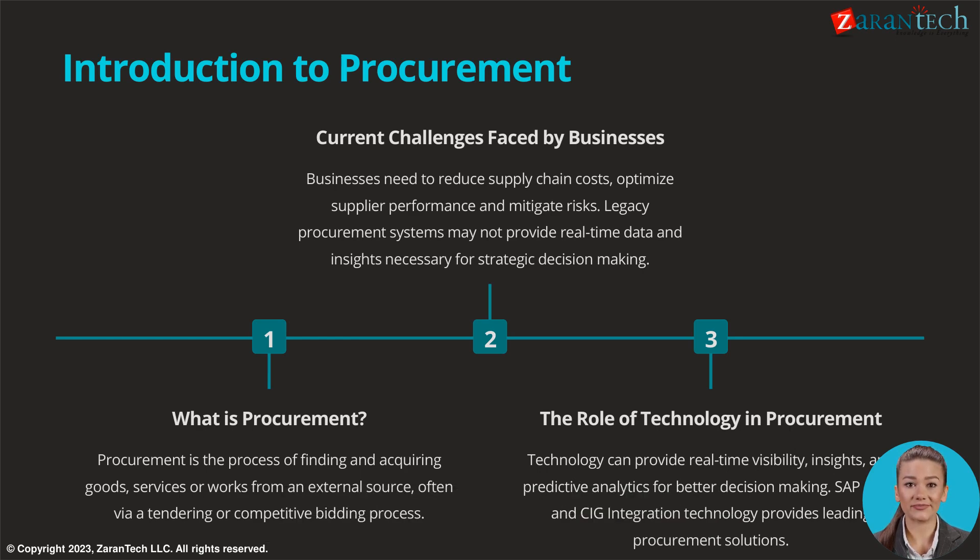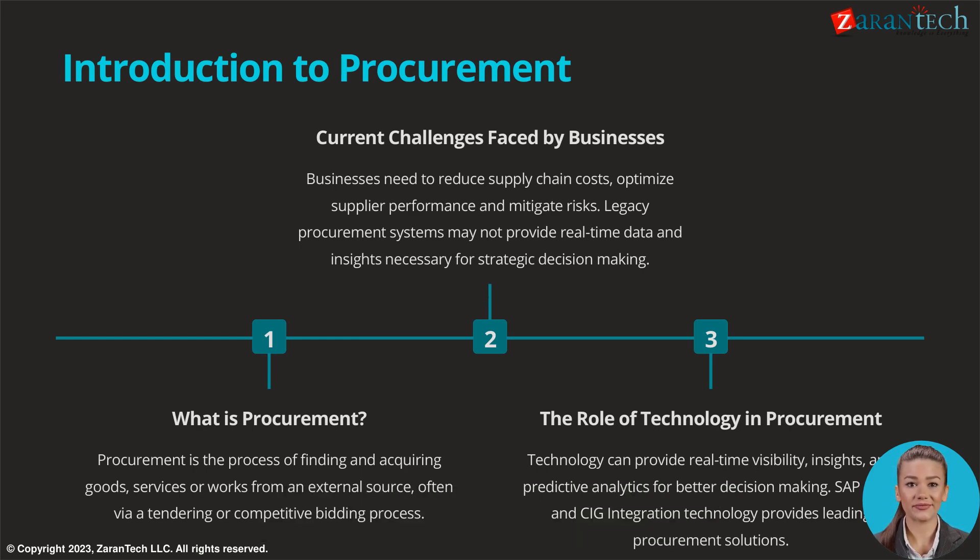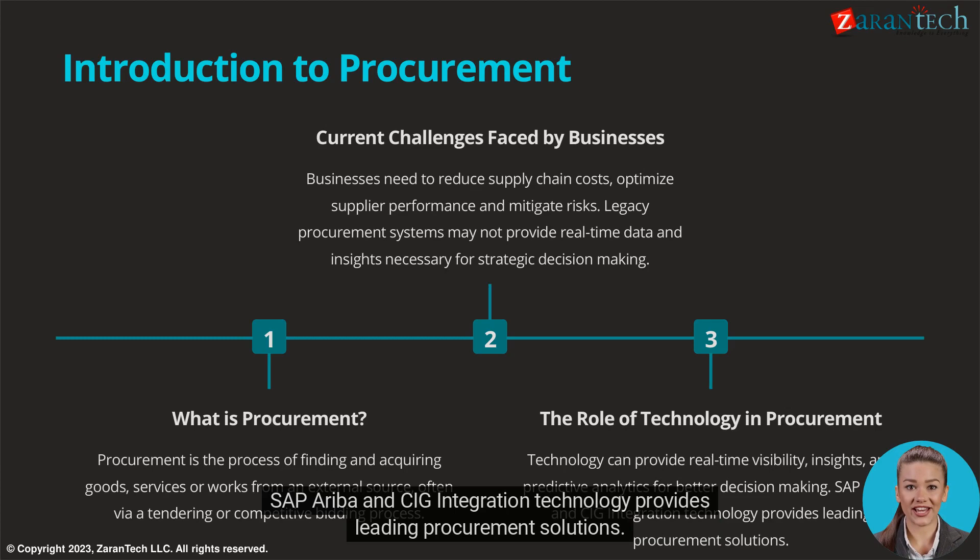Technology can provide real-time visibility, insights, and predictive analytics for better decision-making. SAP, Ariba, and CIG integration technology provides leading procurement solutions.